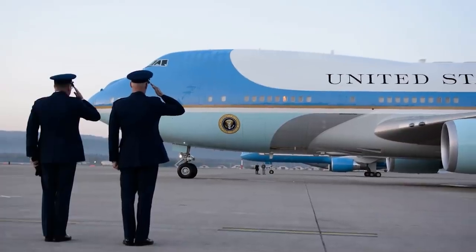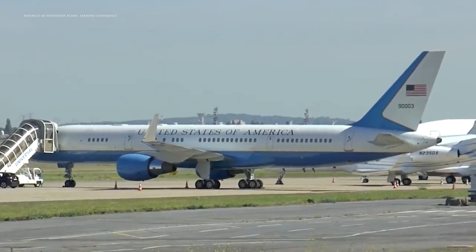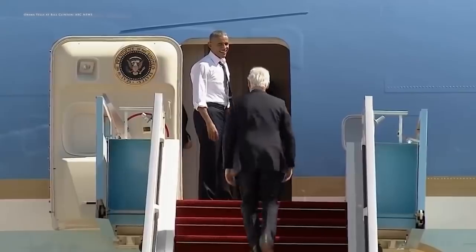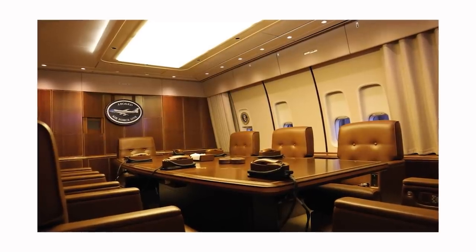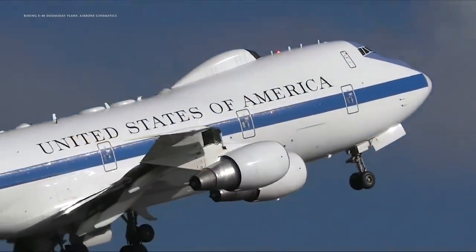In truth, Air Force One isn't a plane — it's actually two planes. All modes of transportation go out of commission sometimes for maintenance or repairs, and one of the most important vehicles in the country is no exception. So when Air Force One is down for repairs, its twin is always available to get the president where he needs to go. Both Air Force One planes, which are housed at Andrews Air Force Base in Maryland, are equipped with the exact same features.